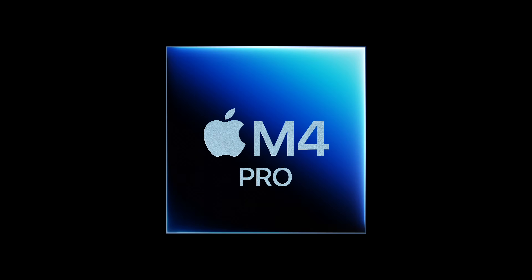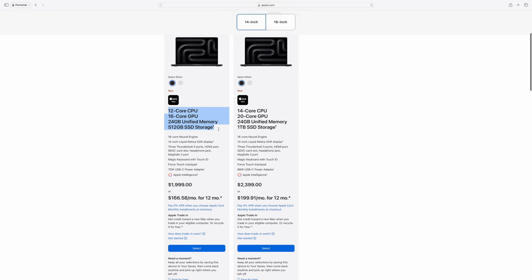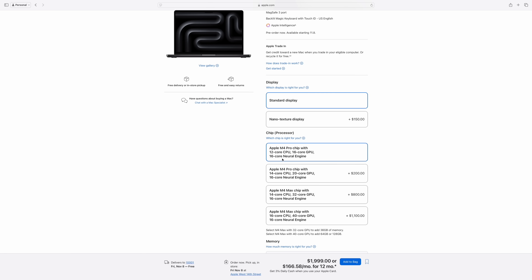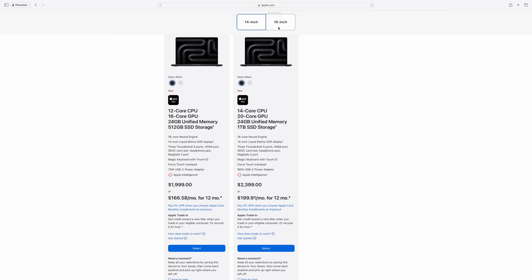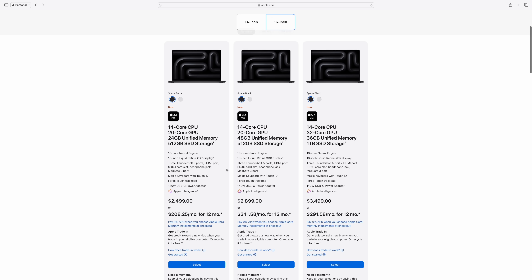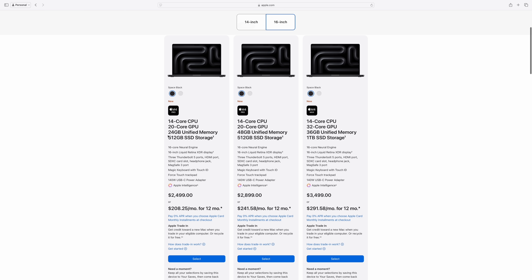For the M4 Pro, it starts at $2,000 for the 14-inch MacBook Pro for a binned version with a 12-core CPU and a 16-core GPU. To get the full 12-core version with a 20-core GPU, you have to spend $200 more. The 16-inch MacBook Pro, however, does start with the full M4 Pro chip and there is no option for a lower-end version, but the starting price of that laptop is much higher at $2,500.